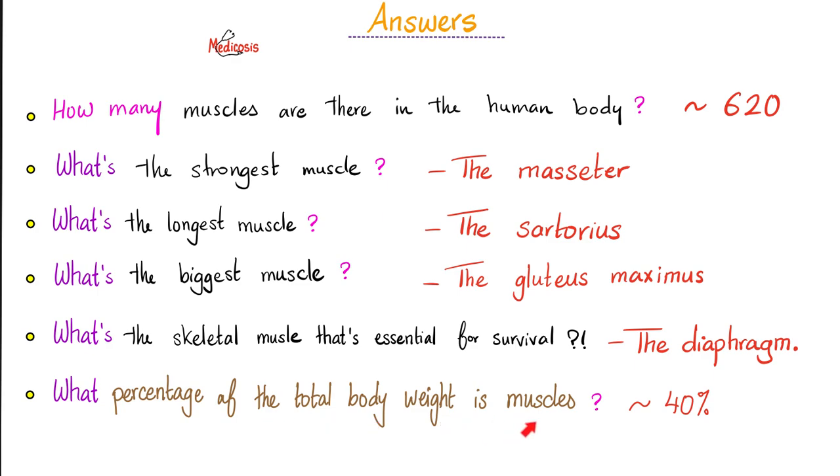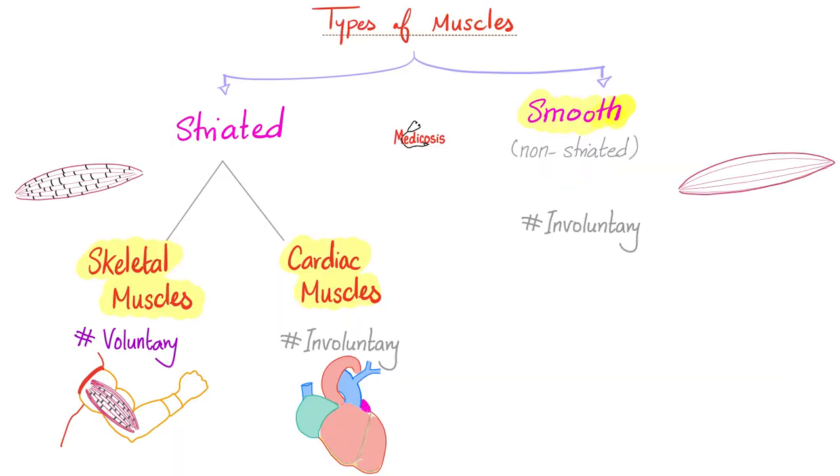What percentage of the total body weight is muscles? About 40% — that's an average; some people have more, some have less. Types of muscles: we have striated muscles and smooth or non-striated muscles. The striated muscles are either skeletal or cardiac.